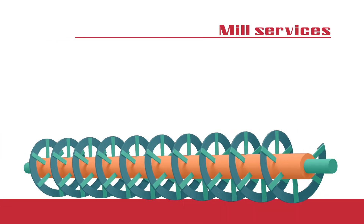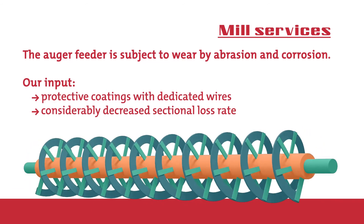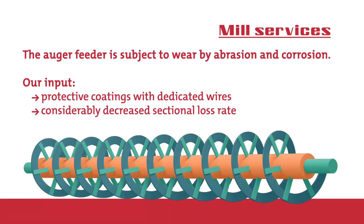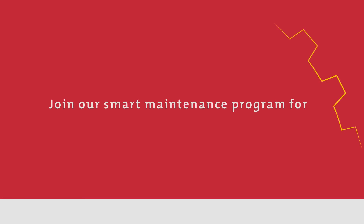Mill Services: the auger feeder is subject to wear by abrasion and corrosion. We fix the issue by using protective coating which decreases the sectional loss rate. We offer solutions that increase efficiency even for the toughest industrial wear problems. Join our smart maintenance programs for the pulp and paper industry.